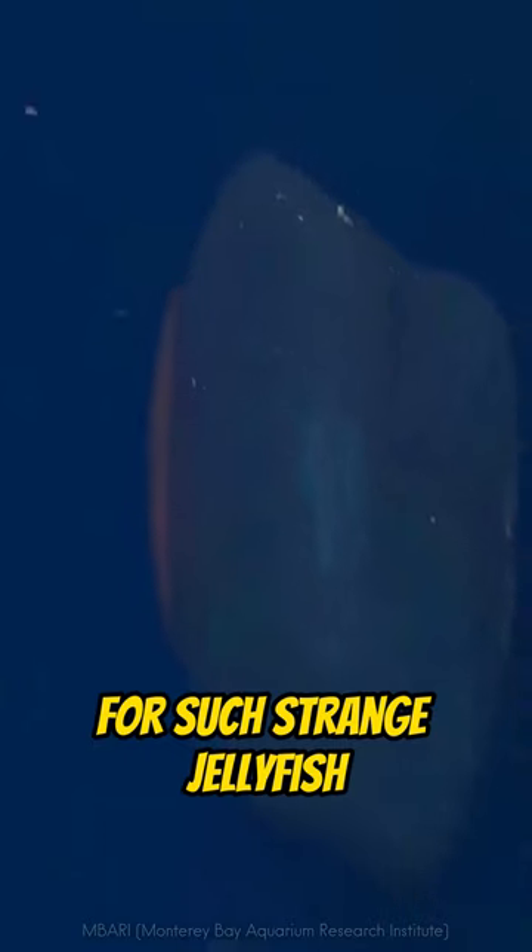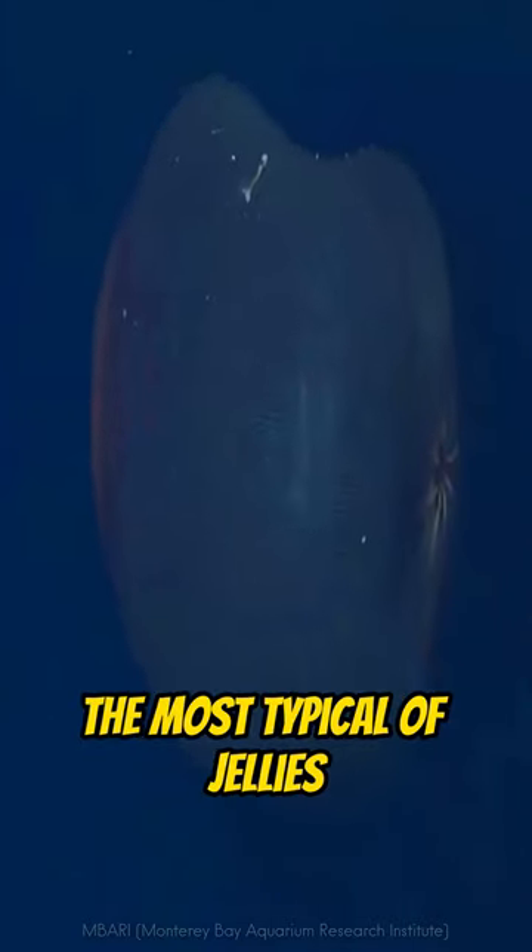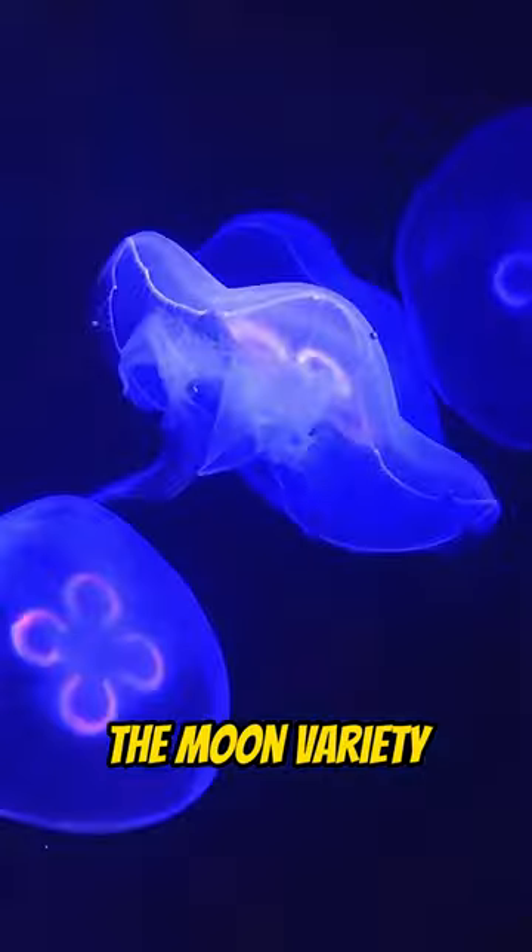Interestingly, for such strange jellyfish, their closest known relative is the most typical of jellies — the moon variety.